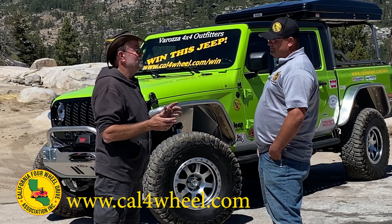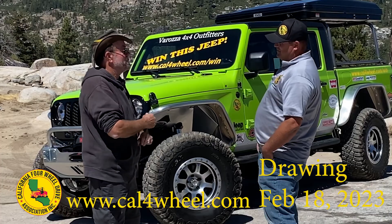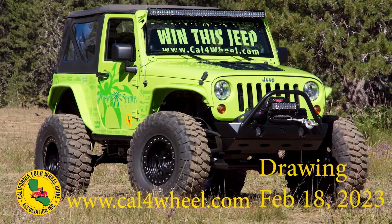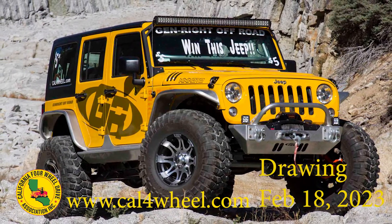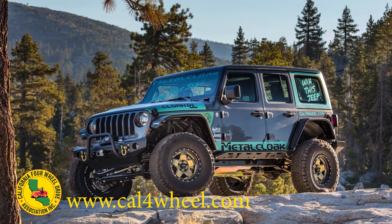How long have you been doing the Win a Jeep program? Cal4Wheel's been doing Jeeps for over 50 years. Some of them started with CJs and locally built Jeeps, and they've evolved to a master builder where a sponsor promotes the Jeep and does all the labor for us.